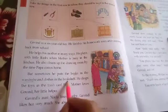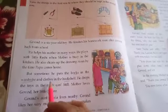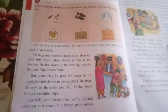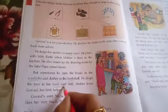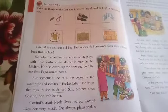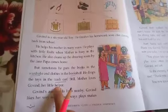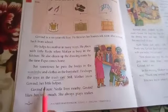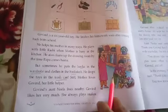And he puts clothes in the bookshelf. On the bookshelf he should keep books, but instead he keeps clothes there. And what other thing does he do? He drops the toys in the trash can. Trash can means a waste bin where we throw waste material — after playing, he throws his toys in the trash can, like a dustbin. Still, mother loves Govind, her little helper. Even then, mama loves him — why? Because he is a helper.